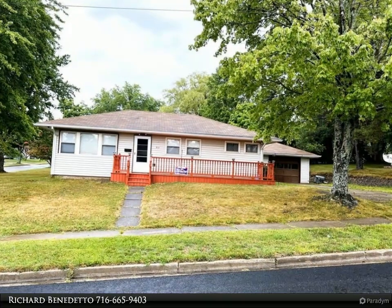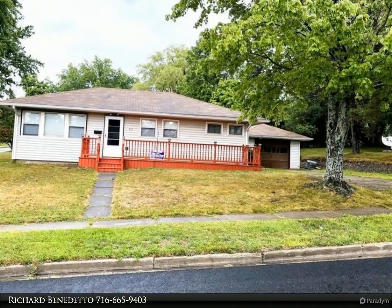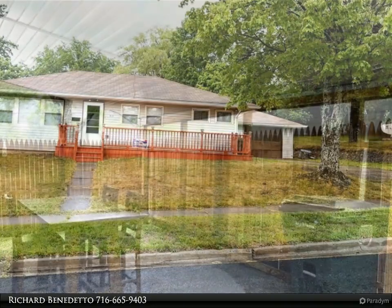Newly remodeled home situated on a corner lot. This home is conveniently close to schools, shops and restaurants.